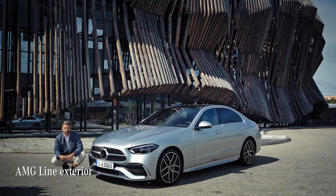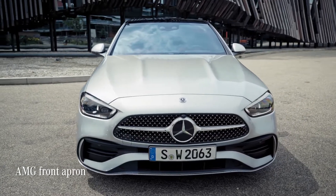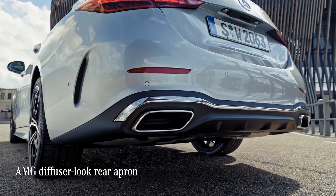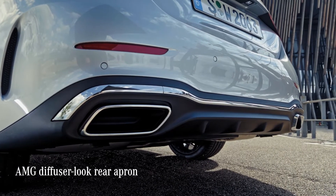The AMG Line exterior, which we have on this car, adds this AMG apron at the front. And on the rear end, the AMG diffuser look rear apron with this insert in black really rounds the design off nicely.